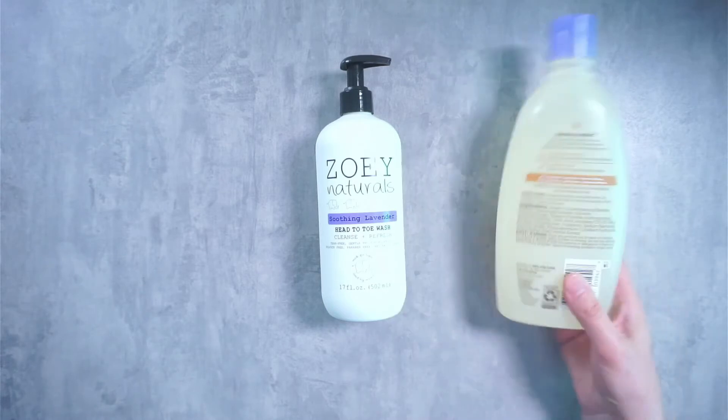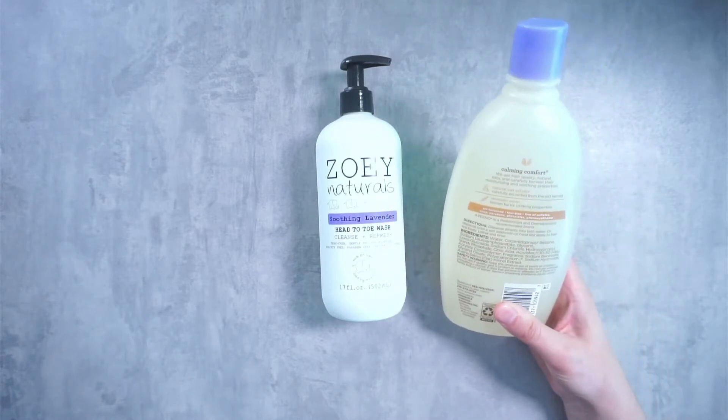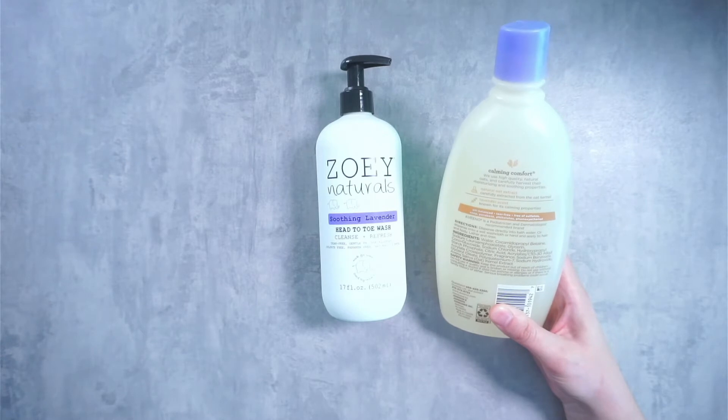And the Aveeno Baby is tear-free, pH balanced, and free of sulfates, soaps, parabens, and phthalates.